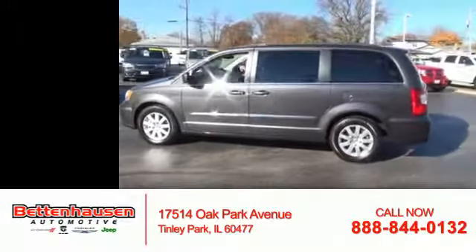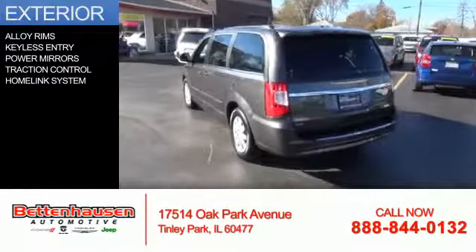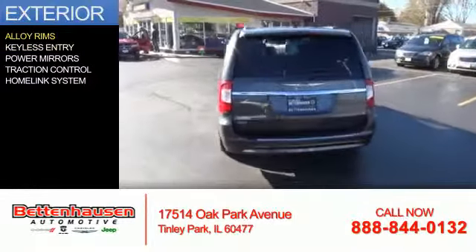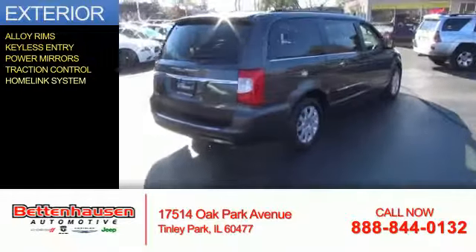With fewer than 30,000 miles, this vehicle has a long road ahead. The features include alloy rims, keyless entry, power mirrors, traction control, and a HomeLink system.